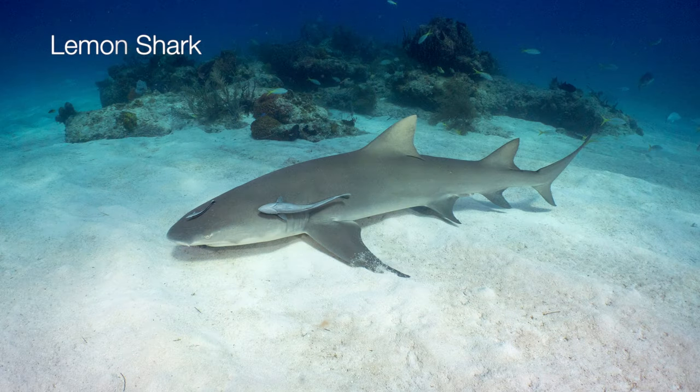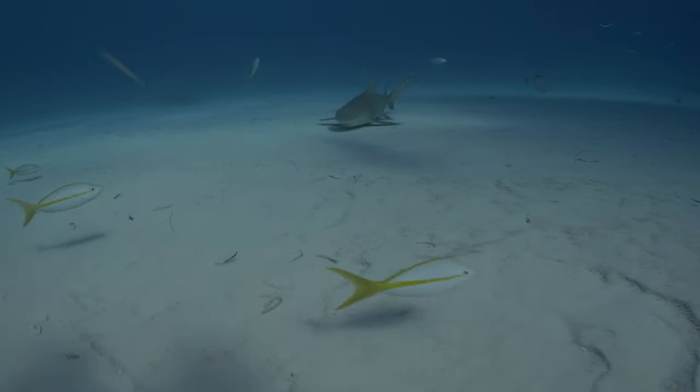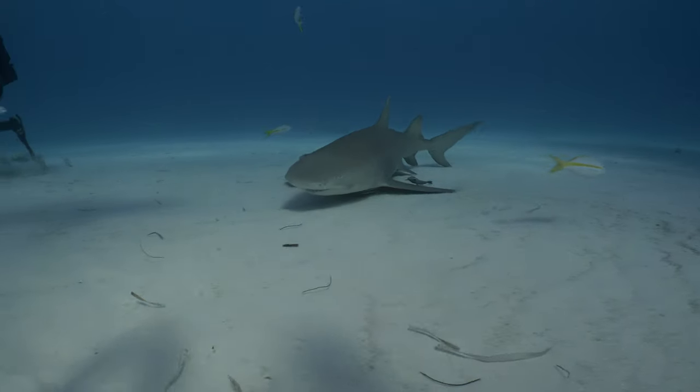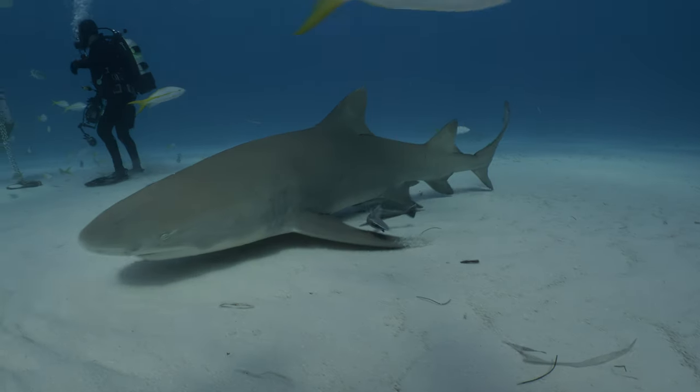The lemon shark can grow up to 3.5 meters, however it feeds primarily on small fish and does not pose a threat to humans. It has a flat broad snout and two dorsal fins. It usually hovers on the bottom and can spend long intervals being completely still.